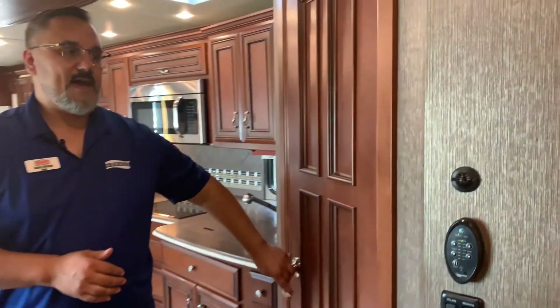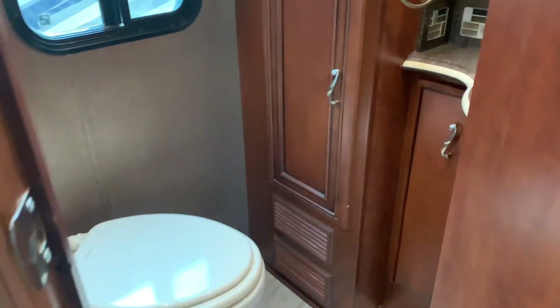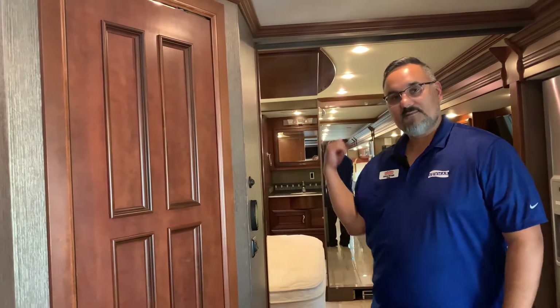The coach does come with a half bath. You're going to have a porcelain toilet in there with all nicer finishes — solid surface countertops, great little storage, and cabinets. Great little half bath — if you're entertaining, a nice place for guests, or if you're heading down the road and don't want to jump over the bed, you've got access for that as well.